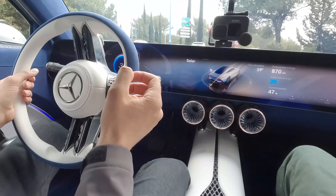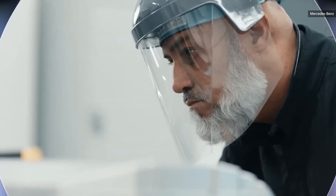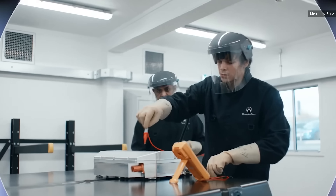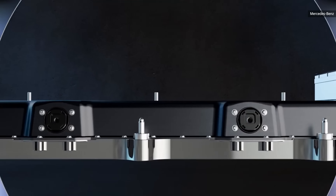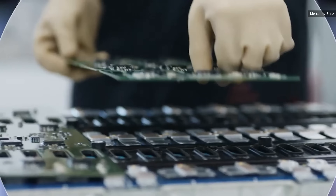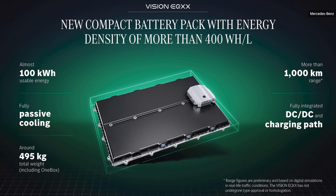They wanted to get below 10 kilowatt hours per 100 kilometers — and achieved 8.7 on real roads for over 1,000 kilometers, with 140 kilometers of range still remaining. The EQXX uses a 900-volt system with nearly 100 kilowatt hours of battery capacity, but that pack has 50% less volume and is 30% lighter than what you see in the EQS, achieved by replacing individual modules with one large single pack.